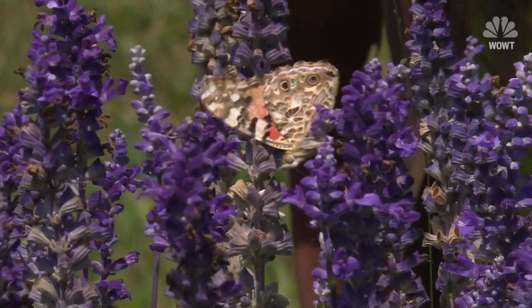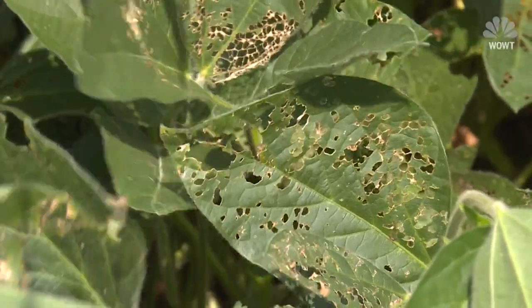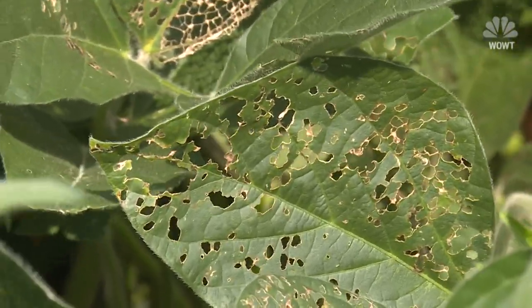Experts tell us this is the heaviest painted lady butterfly population in decades. This is the worst butterfly infestation we've ever had. The trouble is they eat all the green material — all the leaves — so the plants can't capture the sunlight and the nutrients they need.